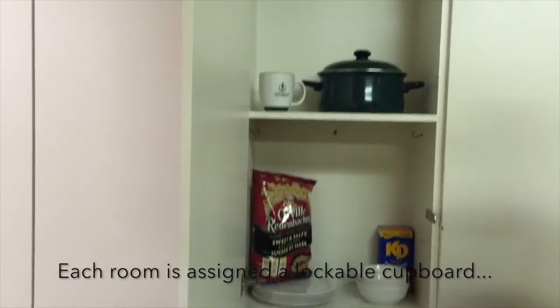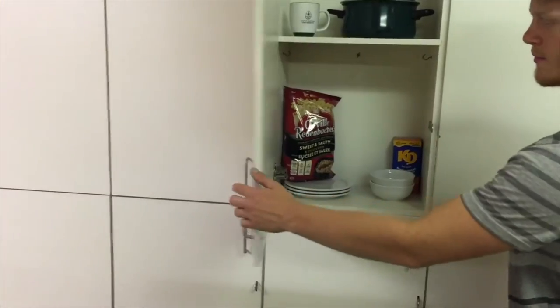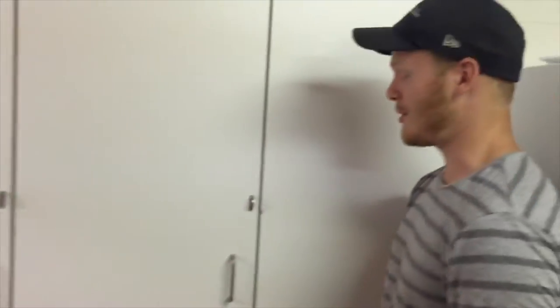Each student is assigned a cupboard for their room — that's where you store your pots and pans, dishes, and snacks. Each cupboard can be locked so make sure you bring a lock to keep your stuff safe.